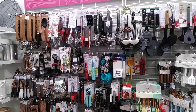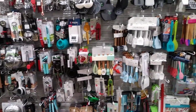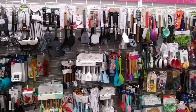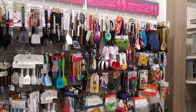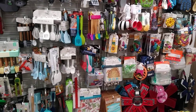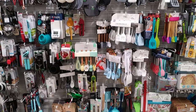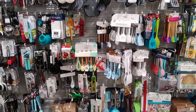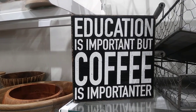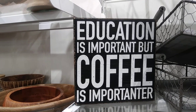Now you all know I am in my favorite section and I just really want to scream at all the stuff they have! I mean it is a full wall, a full wall of mugs. This is $6.99 — 'Education is important but coffee is important.' Did they make up a word?